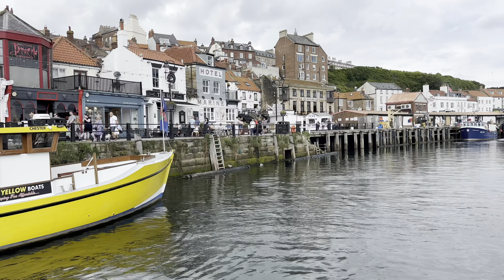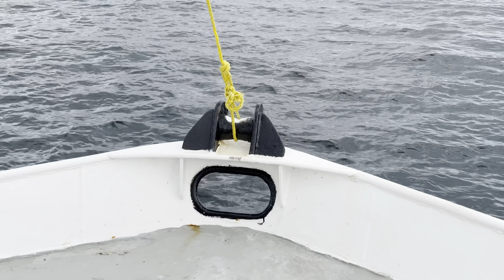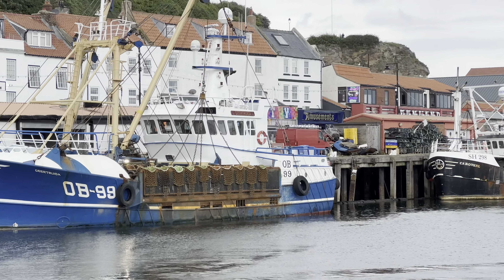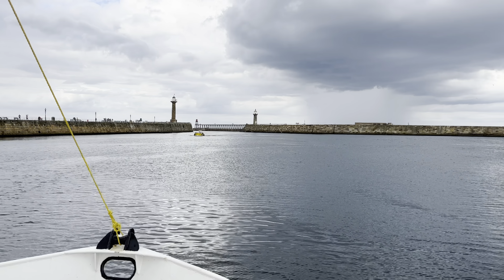We stayed in a pub hotel called the Dolphin. You can see it here, right next to the Swing Bridge. This pub is popular with folks watching the footy, but we didn't choose it for the soccer — we chose it for the great views across Whitby Harbour, and I remember watching the Swing Bridge in action from our room.